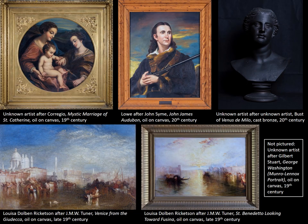Throughout the library's collection, you may find additional original works of art on display year-round. These include a copy of the Italian Renaissance painter Correggio, a partial cast of the famous Venus de Milo, and two copies of J.M.W. Turner's paintings of Venice done by the local artist Louisa Dolwyn Rickardson during her time studying the masters in Europe. In the meeting room, you can find a copy of the famous portrait of John James Audubon by John Symey and a large copy of the Monroe Lennox portrait of George Washington by Gilbert Stewart, a very frequently reproduced painting that has copies all over the country, the original artist having made three himself.